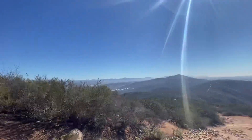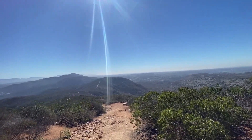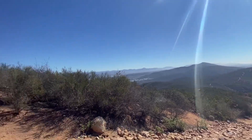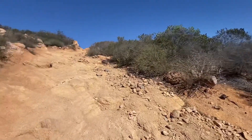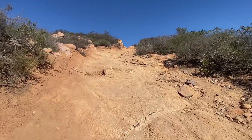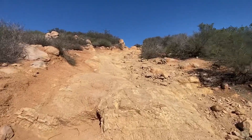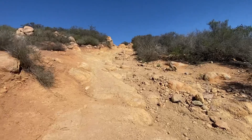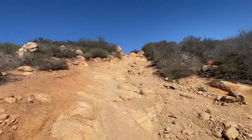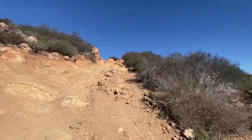From here you can see South Fortuna — we did that earlier. It's really beautiful, and hot, but I think refreshing once you start to sweat. I'll see you guys at the summit — I'll take pictures and video up there to show you what it looks like.